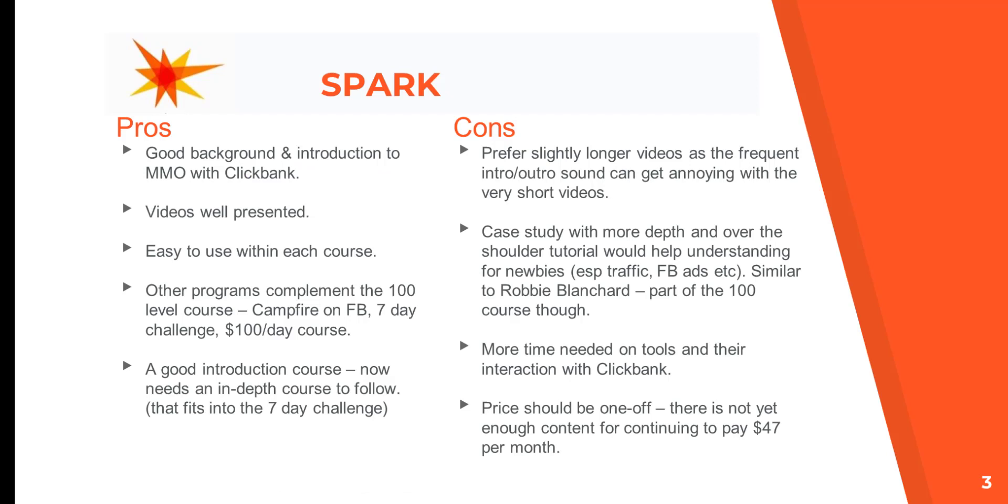Now for the review — pros first. The background material was covered well and the introduction to making money online with Clickbank was done rather well. The videos were well-presented and easy to use within each course. Jumping in and out of each course was a little more troublesome but still manageable. Other programs within this suite — the Campfire on Facebook, the seven day challenge, and the hundred dollar a day course — complement the 100 level course quite well, making it a good introduction course.